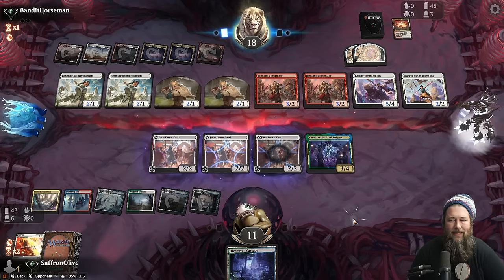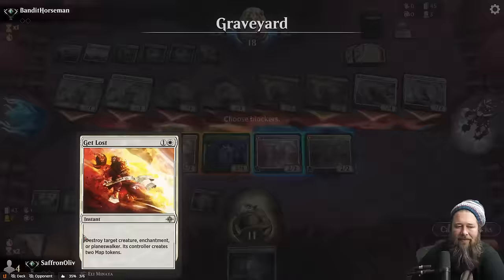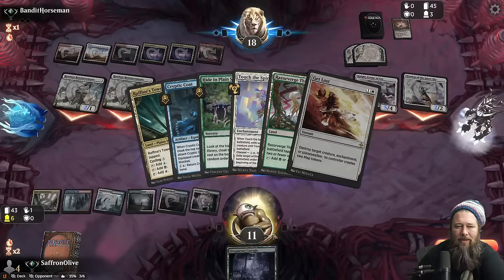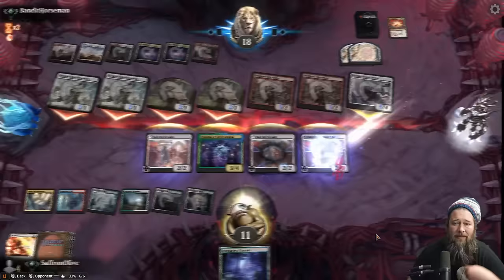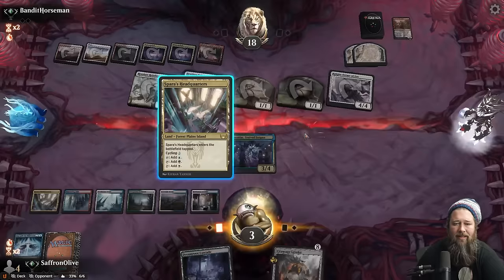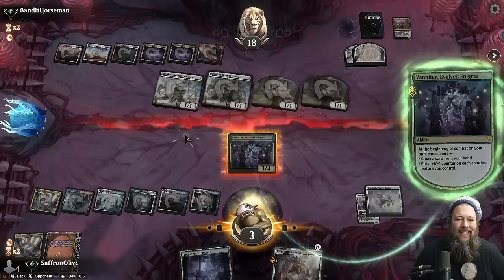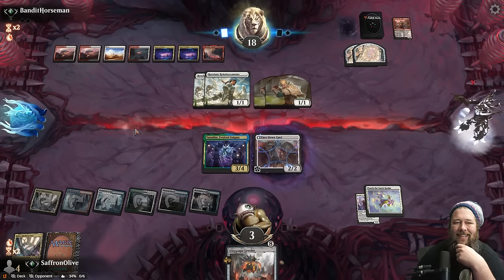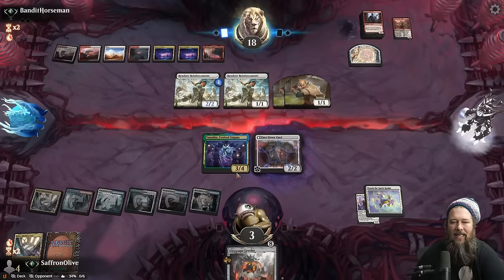Sometimes all the recruiters are on top of the deck. If we block here are we just literally dead? I think we are — we lose all of our stuff and our opponent gets to see what we're doing. We block everywhere but then we lose everything except Vanifar. Down to three, draw nothing — cycle. Touch the Spirit Realm — we finally found it but it's too late to matter. We go to one, but we can't stop the attack. Magic gods. Well, sometimes it just doesn't work out.